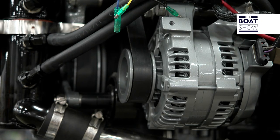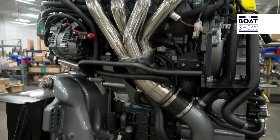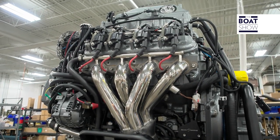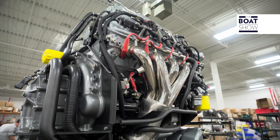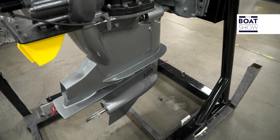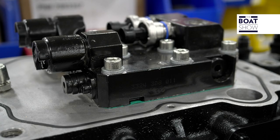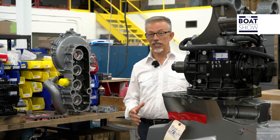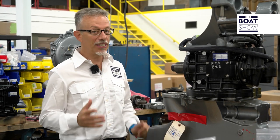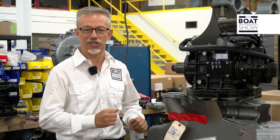It weighs 497 kilograms. Seven Marine has created special combustion chambers and a fuel injection system that makes it very efficient. Directly connected to the engine, there is the ZF Marine transmission that is available with different reduction ratios to better suit the boat.